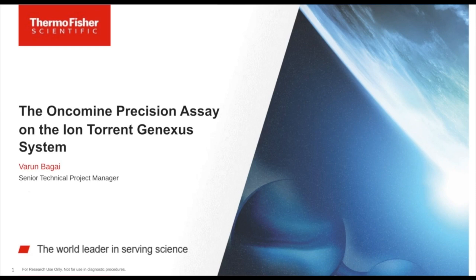Thank you, Ben, for the introduction. Hello, everyone. My name is Varun Bagai. I'm currently working as Senior Technical Project Manager for Thermo Fisher Scientific with the Analytical Validation Consulting Team. Today, we're going to discuss the recently launched Oncomine Precision Assay on the Ion Torrent GeneXus system.